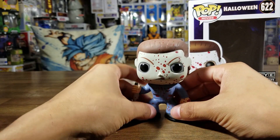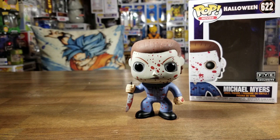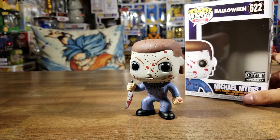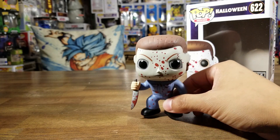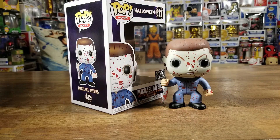Very cool pop for the horror collectors — not bad at all. It's pretty much like the common pop but with blood on it, and that's what makes it the FYE exclusive: all that blood on his mask, on his body, and on the blade itself. Very cool pop, awesome — excited for Halloween. That is it for this one, guys. Thank you so much for watching. If you enjoyed it please give it a thumbs up, comment below with any questions, and if you enjoy my content please subscribe to the channel for more awesome videos. Take care, guys!